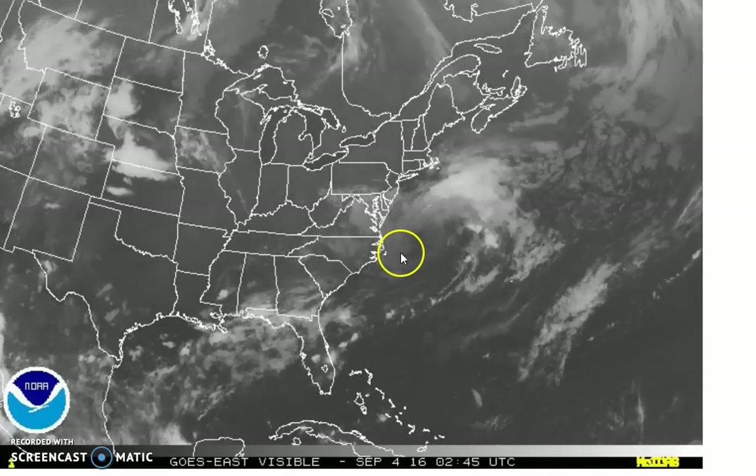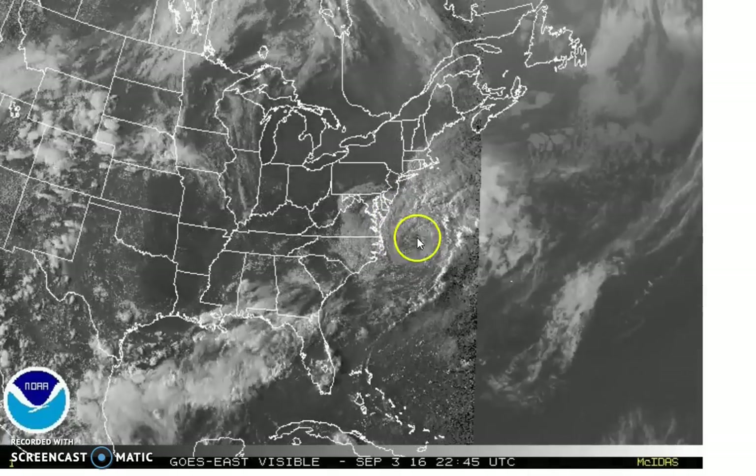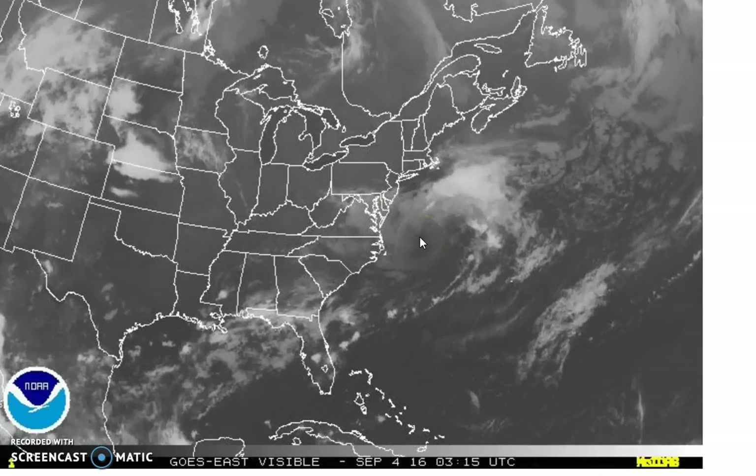The other issue is the wind. With non-tropical systems, the strongest winds are usually well away from the center, as opposed to being concentrated near the center itself.